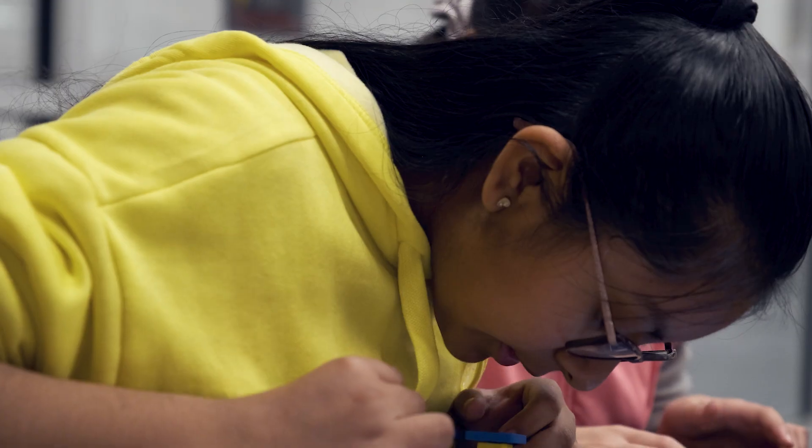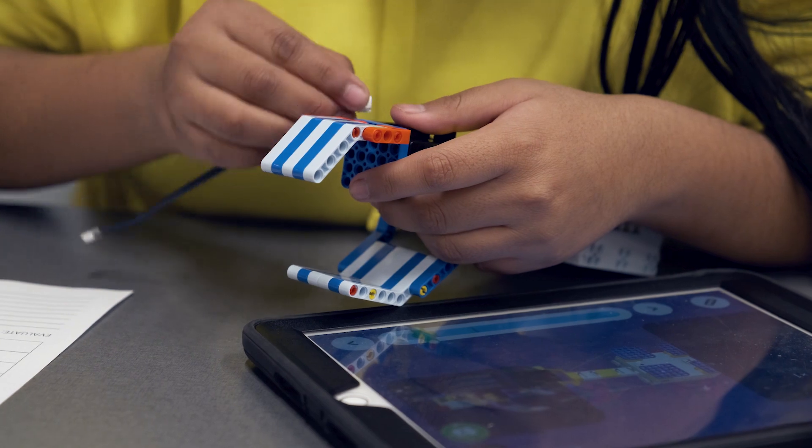All they have to do is hold it and they can start to see the value. All they have to do is go through the first build and they can start to see places that they can integrate that into their classrooms.